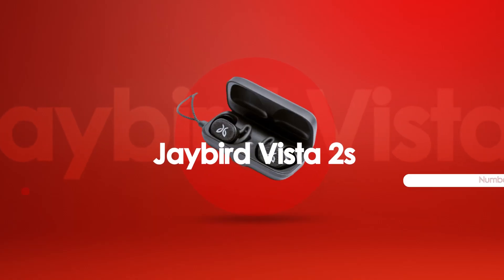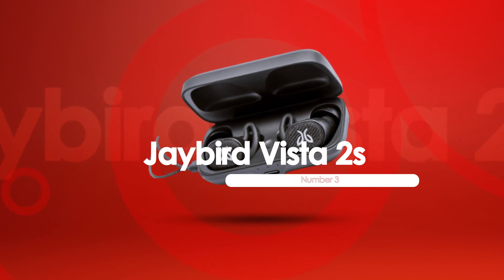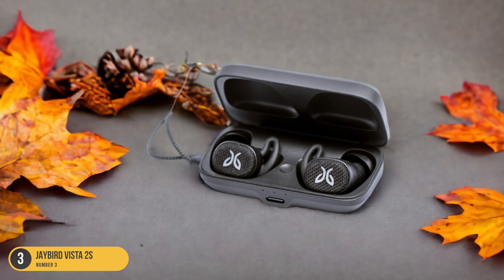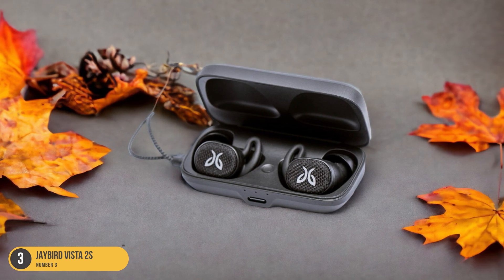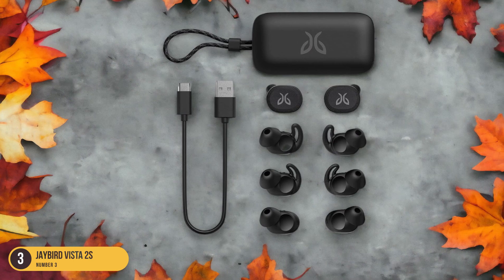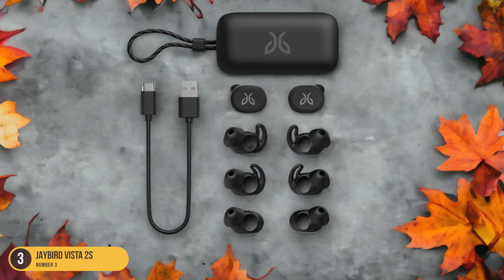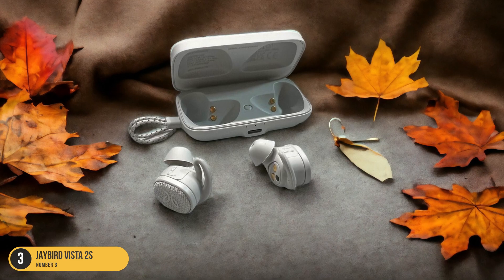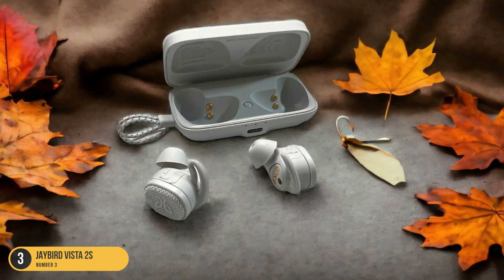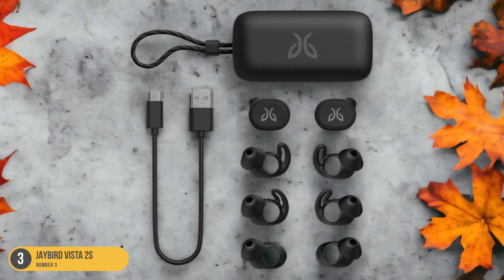At number 3, we have Jaybird Vista 2s — All Types of Weather Conditions. In navigating all types of weather conditions, the Jaybird Vista 2s prove to be a reliable companion for outdoor workouts. Whether pushing through a rain-soaked run or sweating it out under the scorching sun, these earbuds never falter. The IP68 waterproof, sweatproof, and dustproof rating gives you the confidence to tackle any weather Mother Nature throws your way — no need to worry about a sudden downpour or a dusty trail.